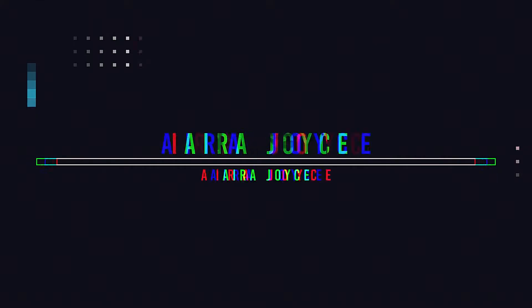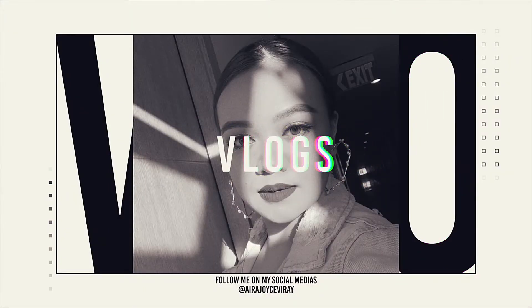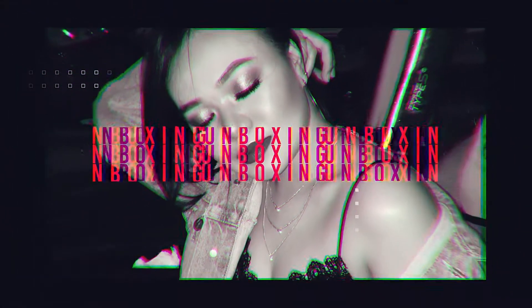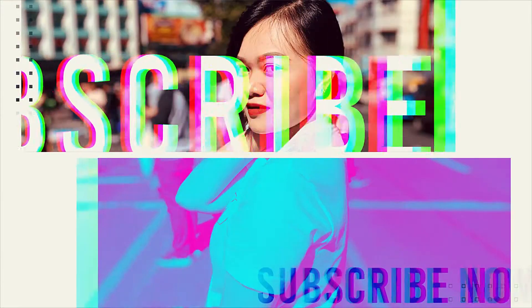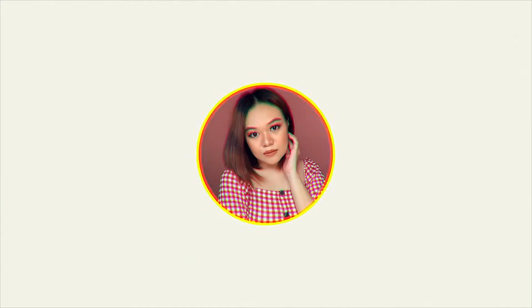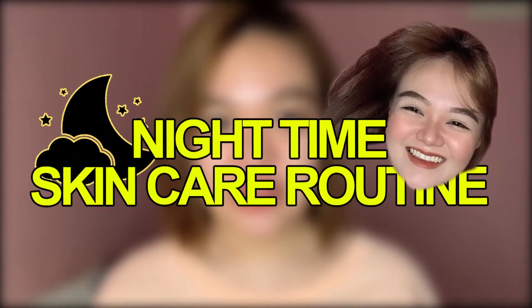Hi everyone, it's me again, Tutti Gutti, and welcome back to my channel! For today's video, I'm going to share my skincare routine during night time.